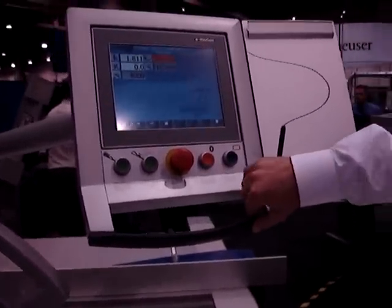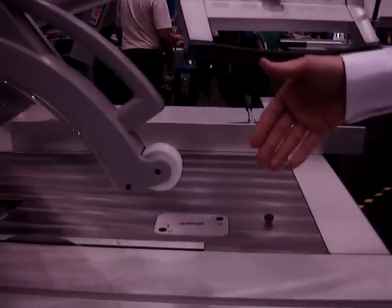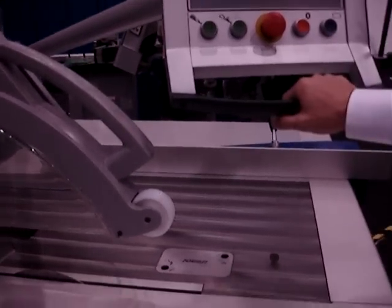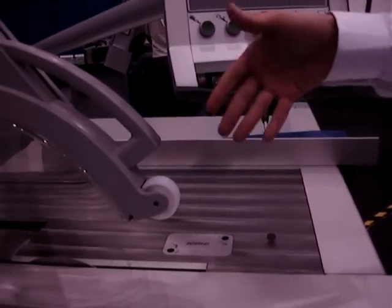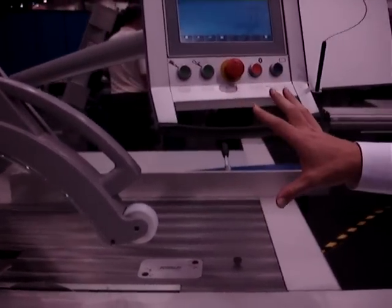The machine has also got a very nice feature where the scoring unit on the machine can actually go into a parked position. So if the scorer is not used and you want to utilize a big saw blade, the scorer would actually park out of the way and it would allow you to use the big diameter saw blade.